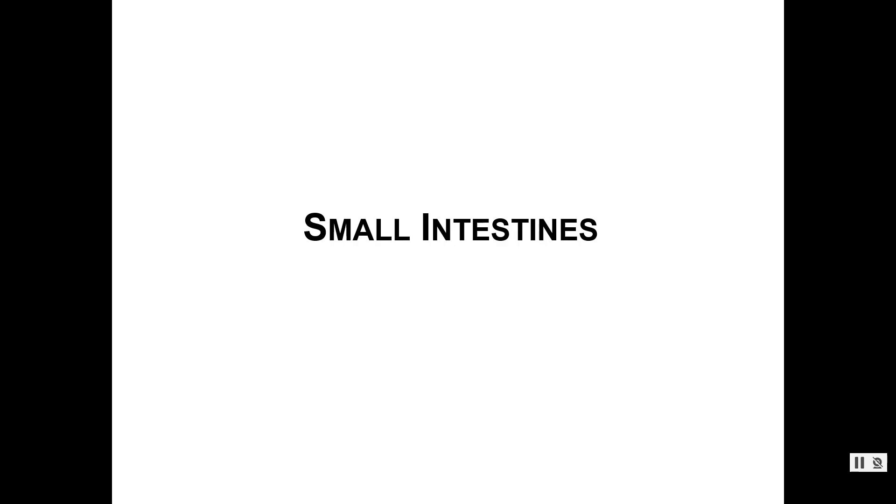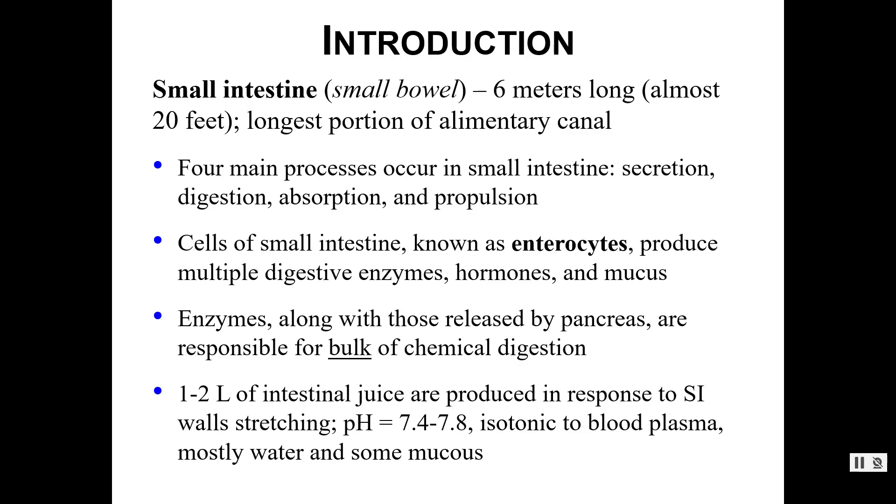In this recording we'll discuss the small intestines. Your small intestines are not short — they're six meters long, which is almost 20 feet. When we say small intestine, we're really referring to the diameter of the intestines themselves. In the large intestine the diameter is a little bit larger, so don't be misled. It might be a skinnier tube, but it's a very long tube.